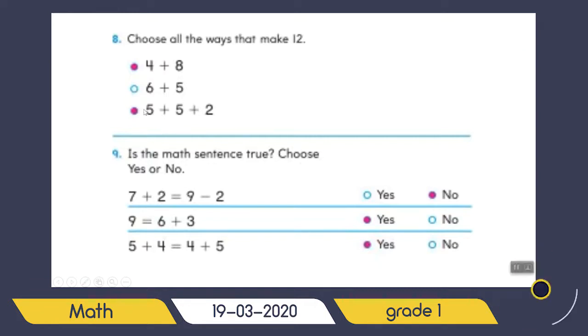Just choose the same numbers together, like five plus five — you already know doubles — equals ten. Then ten plus two equals twelve. So when you have three numbers, first add two of them together, then add the result with the third number. It's the easiest and best way for you.